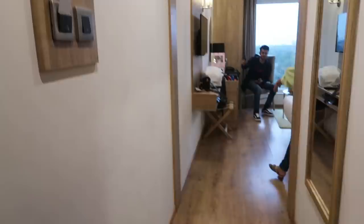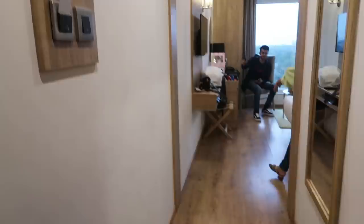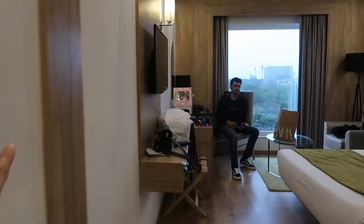I thought I would do a room tour because why not — might as well! So we enter here, there's something here, then a mirror, and this is the room. There's a TV — this is Aditi and my room.